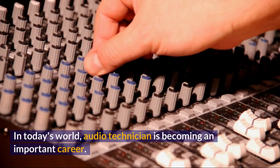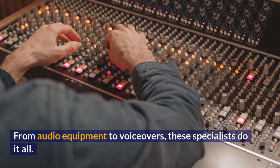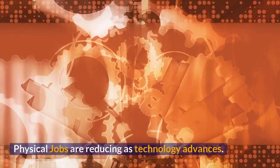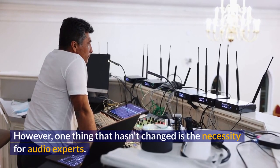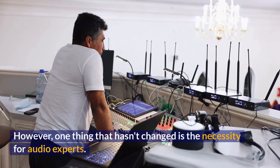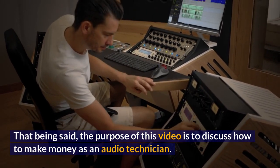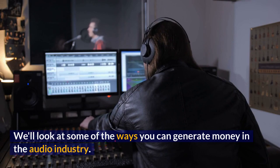In today's world, audio technician is becoming an important career. From audio equipment to voiceovers, these specialists do it all. Physical jobs are reducing as technology advances. However, one thing that hasn't changed is the necessity for audio experts. That being said, the purpose of this video is to discuss how to make money as an audio technician. We'll look at some of the ways you can generate money in the audio industry.